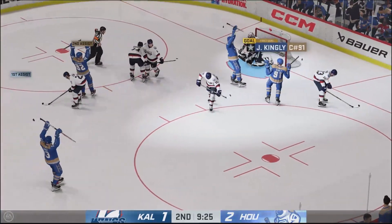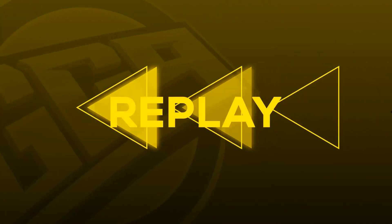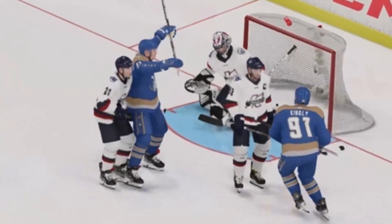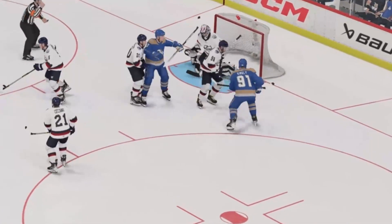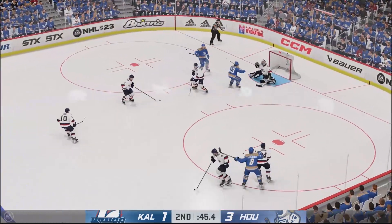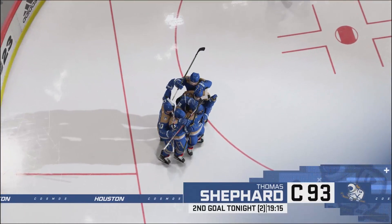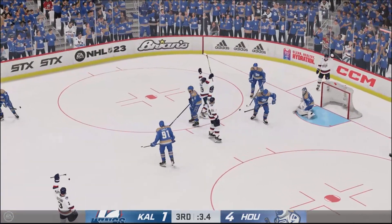We're going to get a GG9 replay on this Jake Kingley goal. Look at Riker Cooper's head — you see where his mask was? He didn't know where the puck was. He was screened. He couldn't see it. I don't blame him — there was just way too much traffic up front. And then this is going to be a goal for Shepard again, number two for him on the night. The Cosmos are now taking a four to one lead.